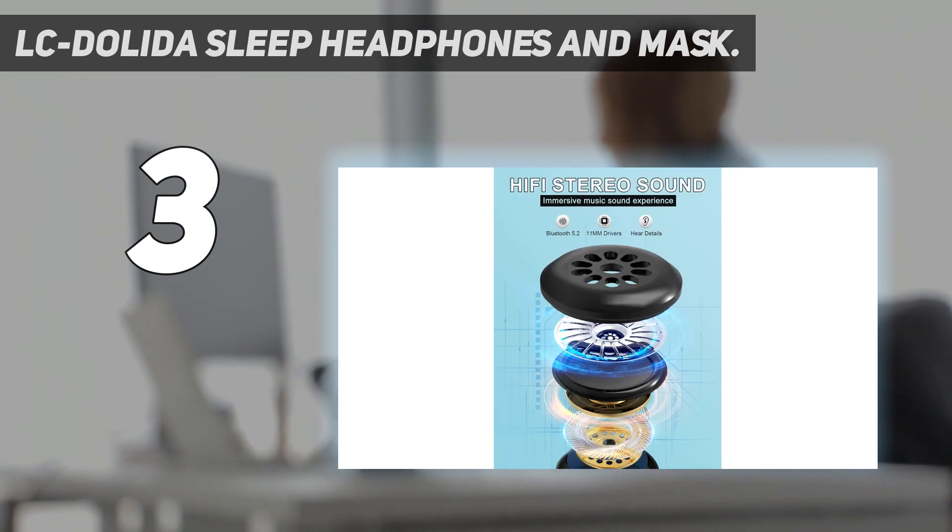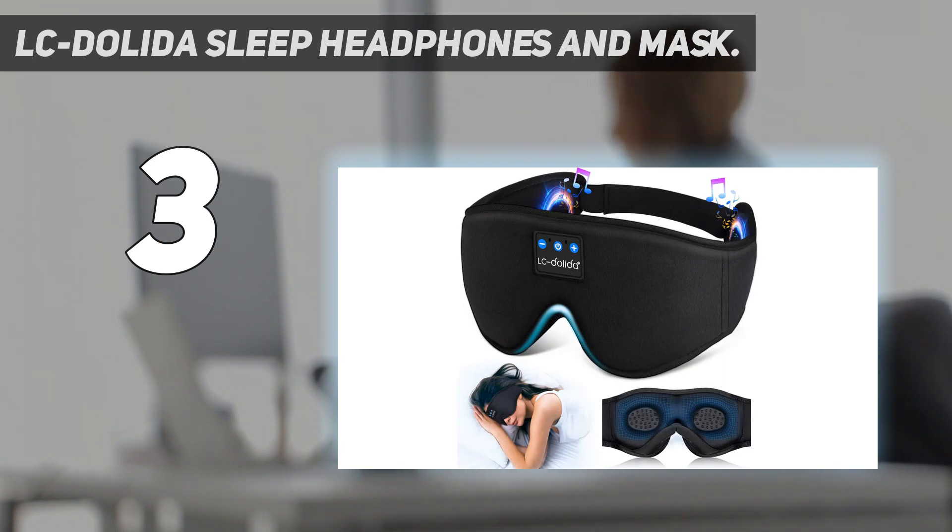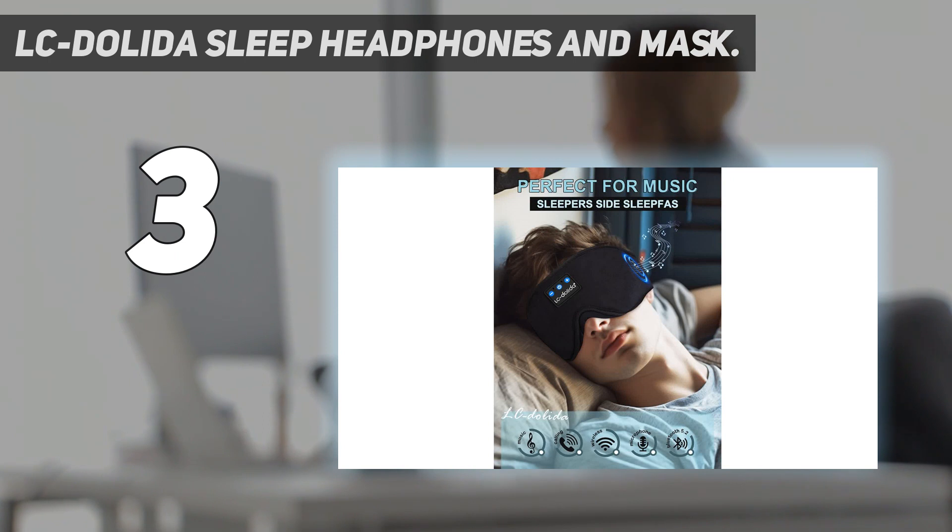It's everything I want out of a sleep device — it's got a decent battery life, it's comfortable, and it immerses you in noise that dulls but doesn't fully eliminate distracting sounds around you, as I wrote in my spotlight of the sleep mask.